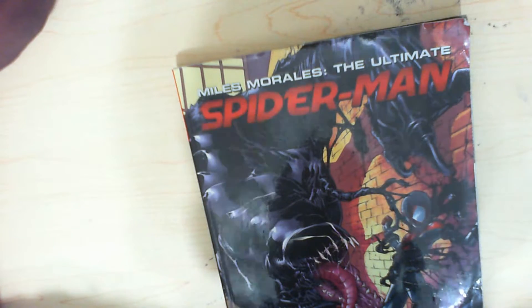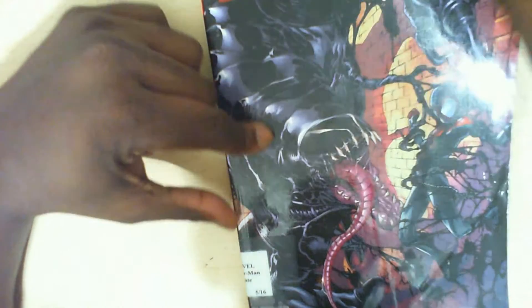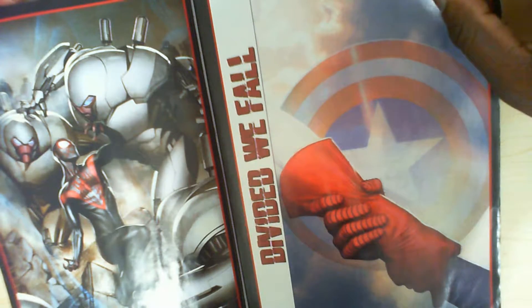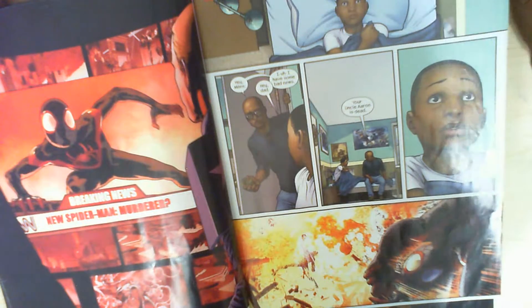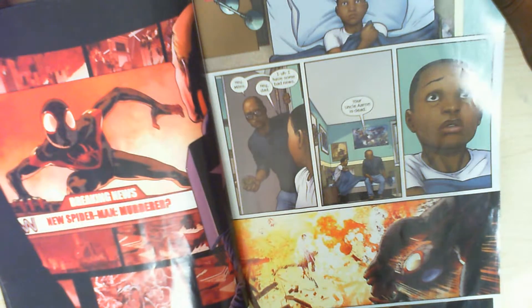If you can't show you can draw Spider-Man or Superman and do sequential artwork of those characters — which would be considered fan art — I wouldn't hire you, because I don't know if you're going to be able to draw the character. To me, it's best to take the fan artist and work out a deal: hey, you can do this fan art, I'll buy it off you and sell it — not you.